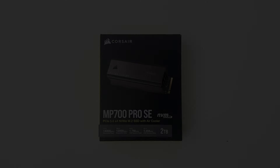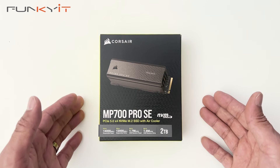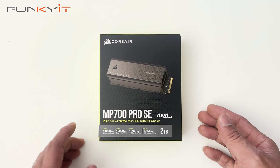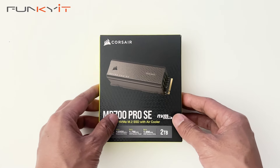Let's do a quick unboxing of the Corsair MP700 Pro SE PCIe Gen 5 SSD in the 2TB capacity, offering up to 14,000 MBps sequential read and 12,000 MBps sequential write. Let's take a look inside the box.